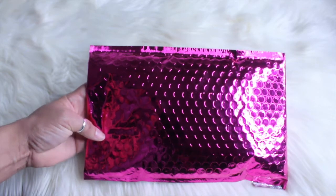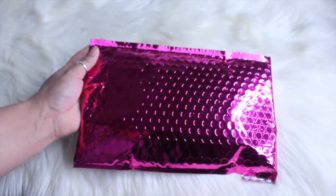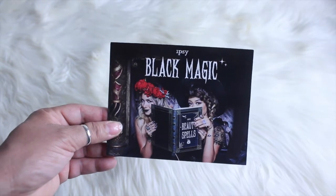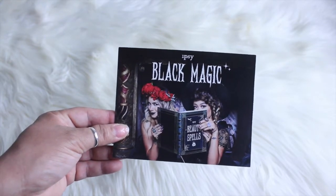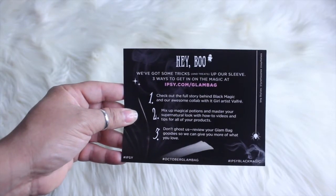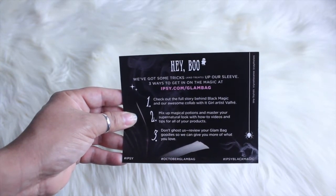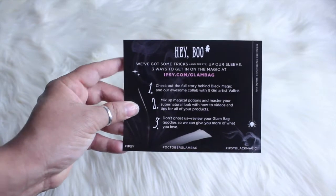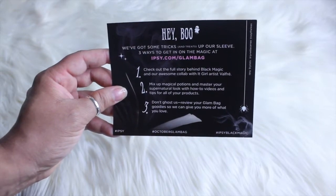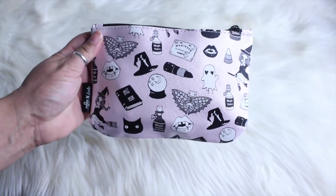We've been doing it for a very long time and we just enjoy Ipsy. So let's get right into it. It always comes in this hot pink bubble wrap package. They always have a postcard in with the bag showing the theme. This time the theme is Black Magic, and it says 'Hey boo, we've got some tricks and treats up your sleeve — three ways to get in on the magic at ipsy.com/glambag.'